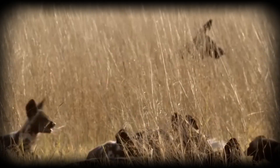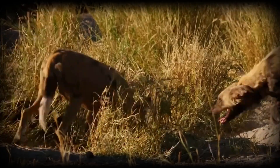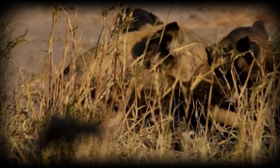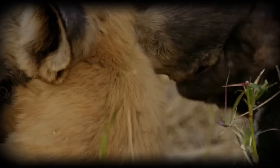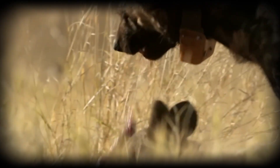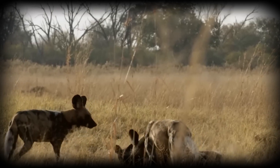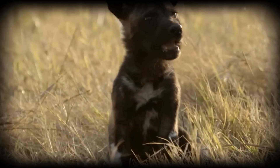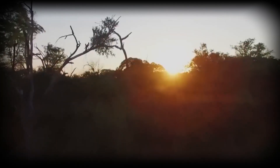Range and territory are fluid — wild dogs cover enormous areas, with home ranges that can exceed 400 square kilometres. They're nomadic rather than territorial, moving through landscapes following prey migrations and avoiding areas dominated by lions, their primary cause of mortality. Their impact on ecosystems extends beyond predation: by controlling herbivore populations and removing weak individuals, wild dogs contribute to prey species' overall health and influence the behaviour of other predators, shaping vegetation patterns through prey distribution.